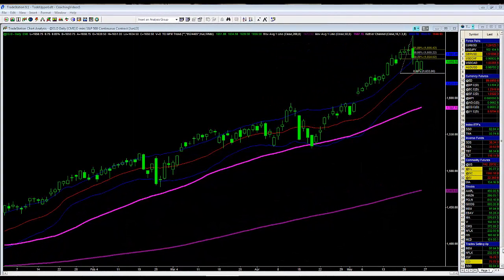Good morning for this Tuesday May 28th, hope everybody had a fantastic three-day holiday weekend. I was not in on Friday so there's no video from me, but hopefully you enjoyed Doc's video on Friday. Let's get right into it — the chart you're looking at right now is the E-mini S&P 500.